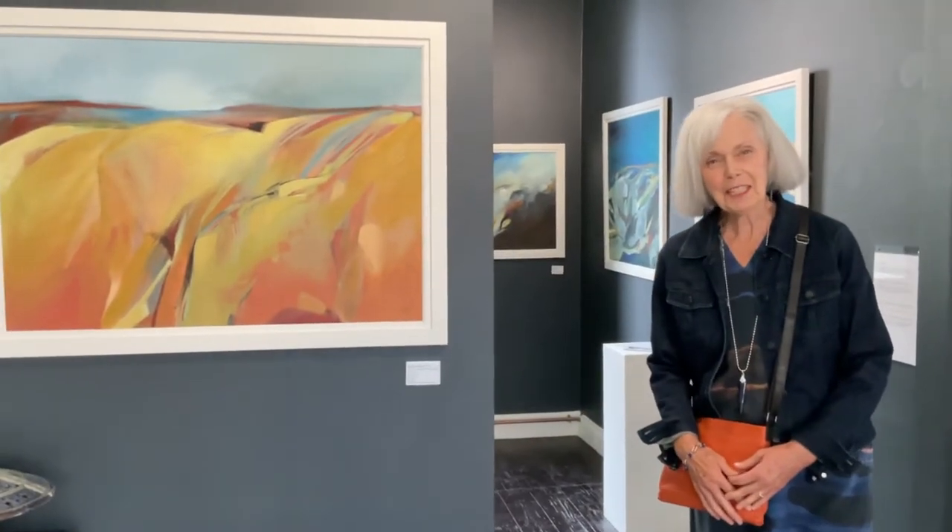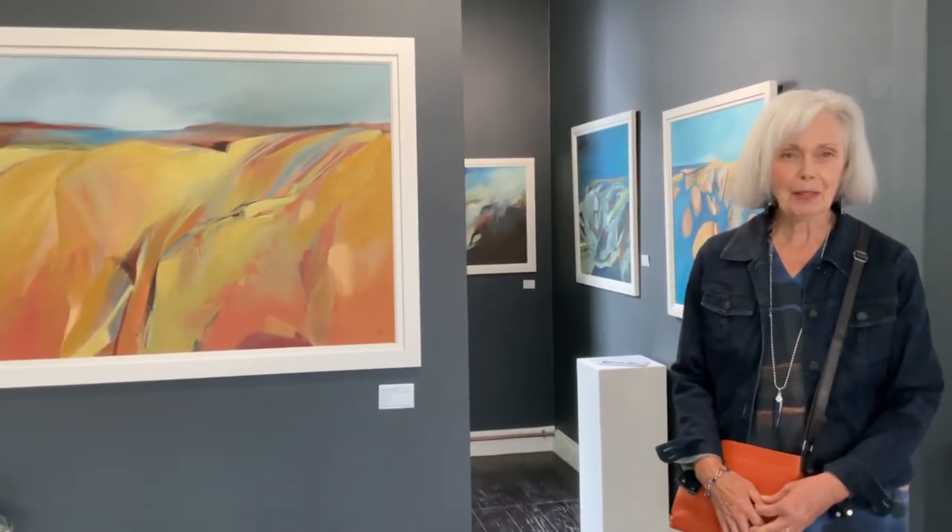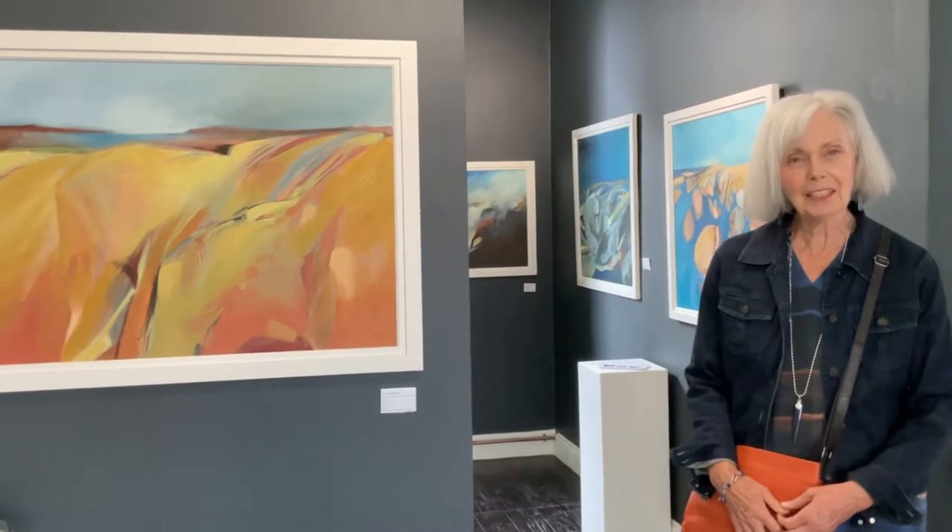Hi, I'm Cathy Thompson and I'm thrilled to be here at Oriel Canvas in Cardigan showing my work for the first time.